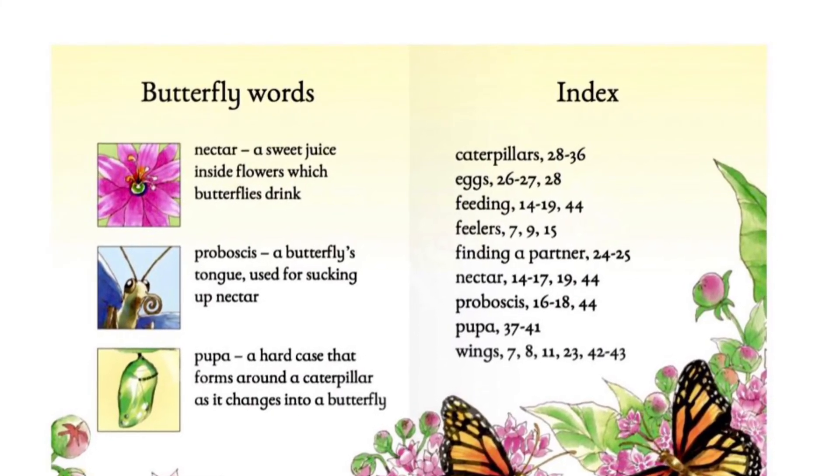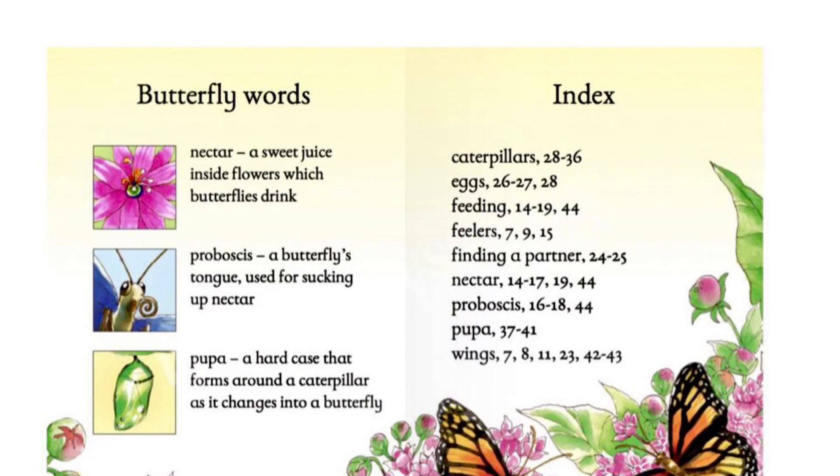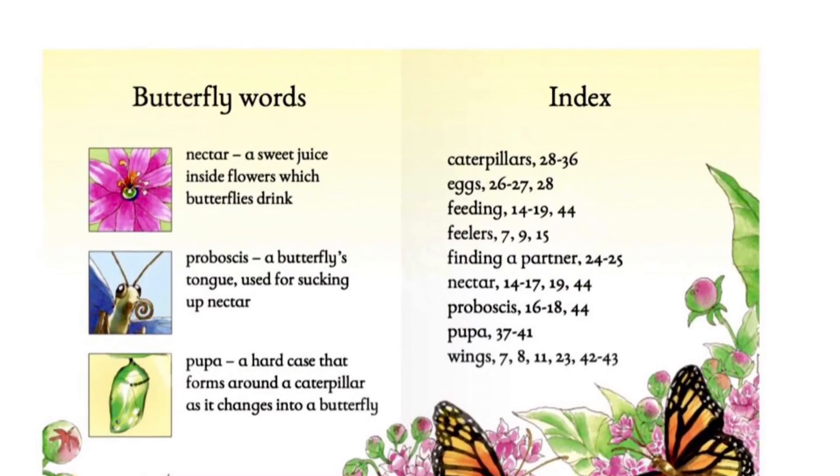Pupa: a hard case that forms around a caterpillar as it changes into a butterfly.